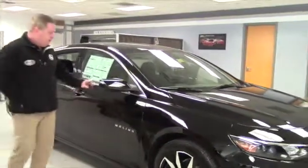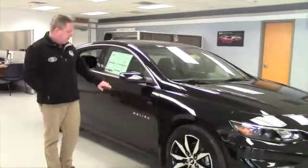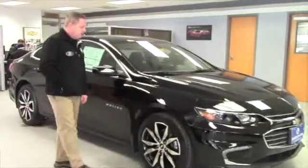Gives a report card of the teen's driving. Very, very sharp 2016 Chevrolet Malibu 2LT here. Also has the integrated directionals in the rearview mirrors.